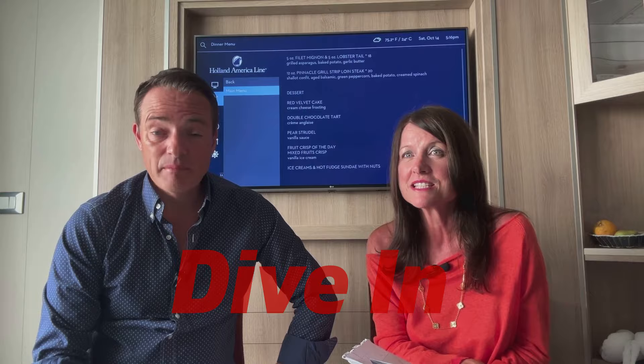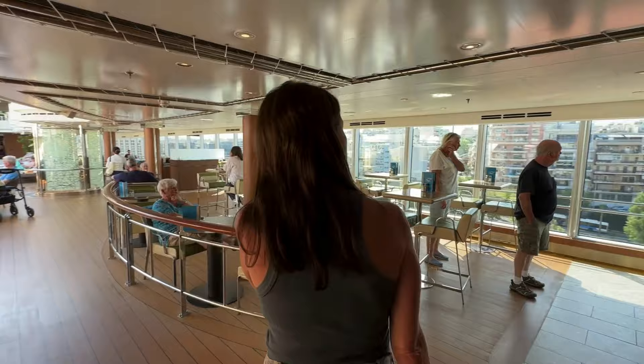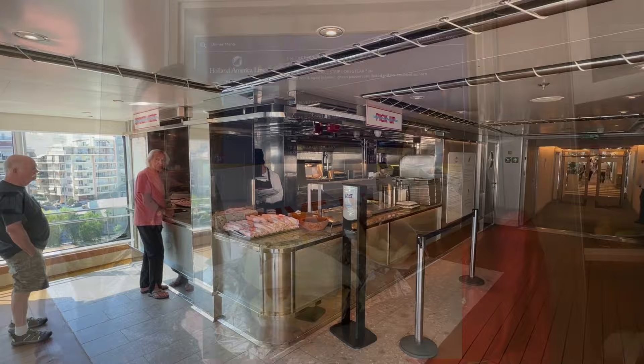There are lots of complimentary restaurants on board so you never get bored. There's always something you'll fancy. Dive-In is the burger bar, which is the best we've ever had at sea — delicious burgers. There's one particular burger we like with lettuce leaves rather than bread, and the Parmesan fries are amazing. They also do hot dogs. We ate there a couple of times.